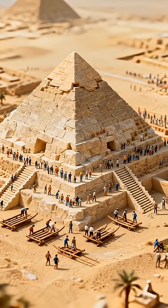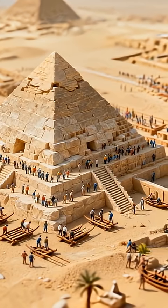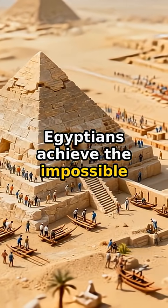They moved two million stones, each weighing tons, without a single machine. How did ancient Egyptians achieve the impossible?